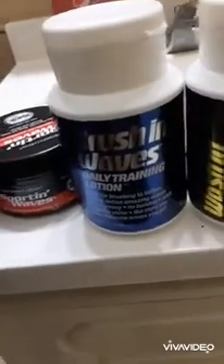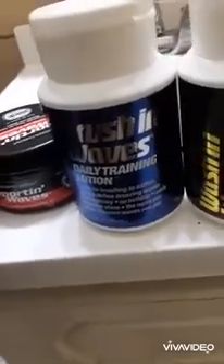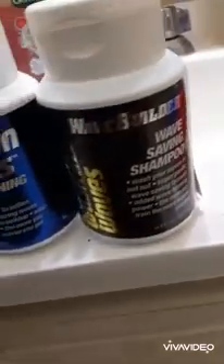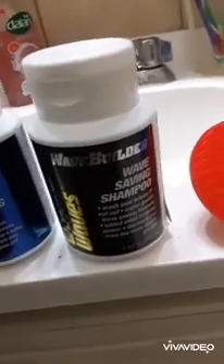I got a trending lotion — it's okay for brushing waves, I don't use it as much. But the shampoo I do use a lot of. They actually sent me a complimentary bottle as well, so it was pretty cool that I have about three or four bottles. Wave builder.